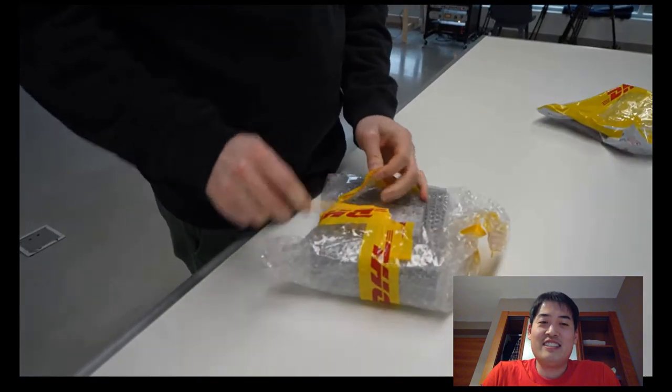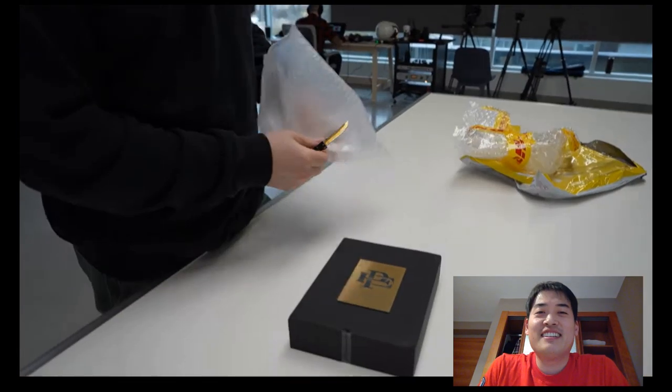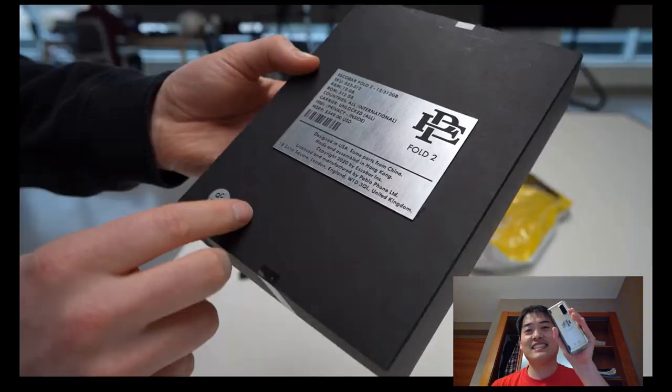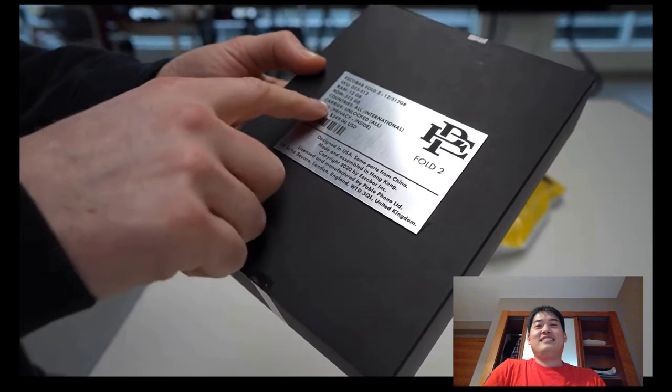This is the Escobar Fold 2. The company is run by Pablo Escobar's brother — am I correct about that? You are correct. Did you get the 'PE' logo on the front? Yes — Pablo Escobar logo, gold plate on there, 12 gigs of RAM, 512 gig storage, international carrier unlocked.